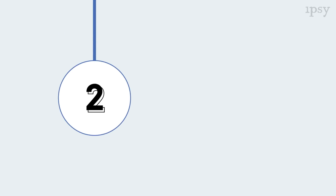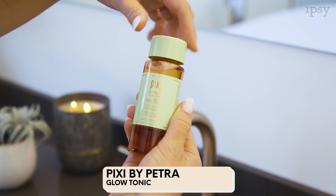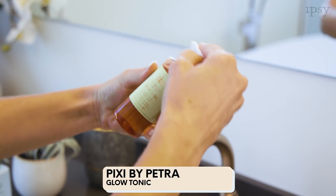Next up is Pixi by Petra's Glow Tonic. This helps to exfoliate your skin, brighten, and remove excess makeup. For this product, you use a cotton round and apply it to your face and neck.